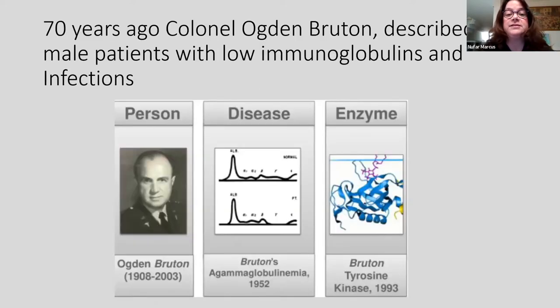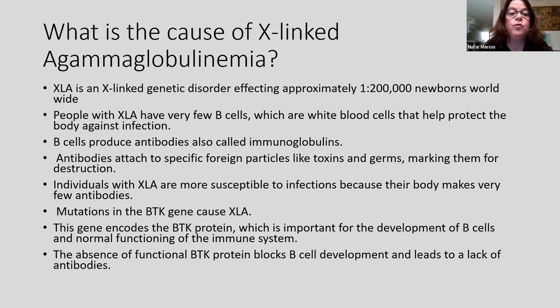This year is actually the 70th anniversary of the description of the first XLA patients by Colonel Ogden Bruton, who described male patients with low immunoglobulins and infection. At the time, he did not know what was causing the disease, but he did see that in their blood, they had a low fraction of the gamma globulin. Many years later, the gene causing this disease was found. So what is the cause of X-linked agammaglobulinemia?